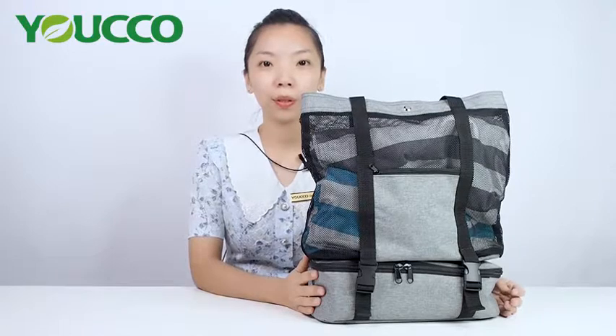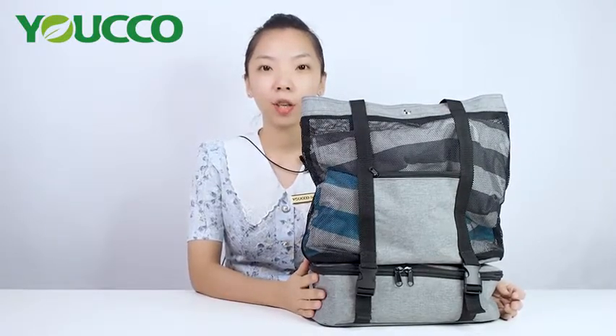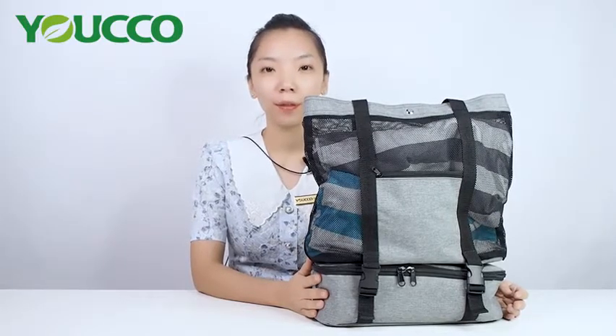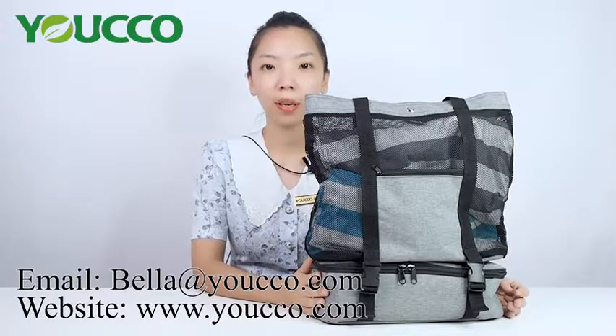Yoko freezable detachable cooler bag — it's perfect for your picnic and hiking. Just put it back to the freezer when you don't need to use it. If you like our products, please contact us via bella@yucco.com.